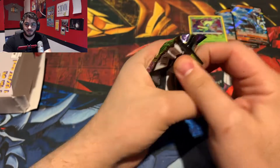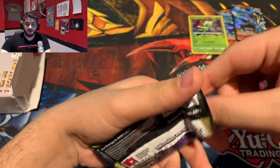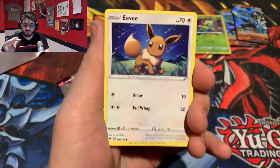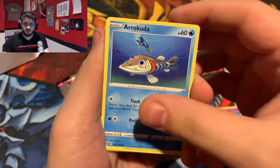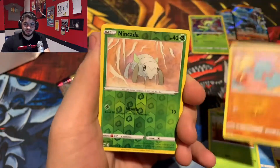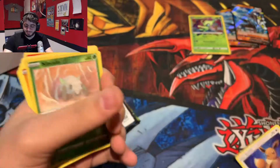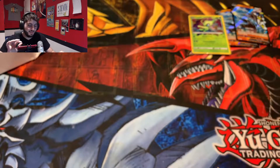Going into our second pack, which you already know is going to be another Vivid Voltage. Hopefully with our next box we can get something a little bit more interesting, or a better promo. Code card. Going into an Eevee, Woobat, Arrokuda, Seedot, Fanfee, Ninkeda, and another non-holo. My luck in these — this is my second video, but the past two videos have not been good.